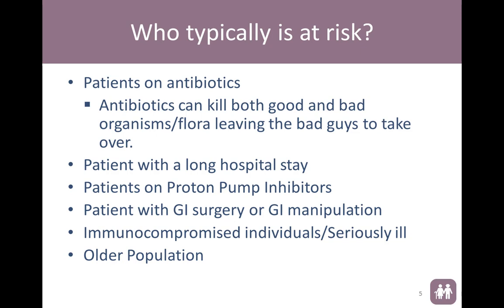Patients with long hospital stays, people with proton pump inhibitors, people with GI surgery or GI manipulation, compromised immune systems, and our older population are also at risk.